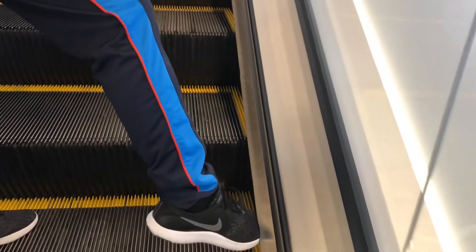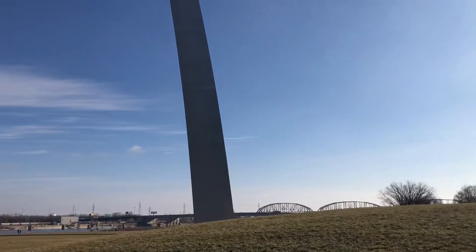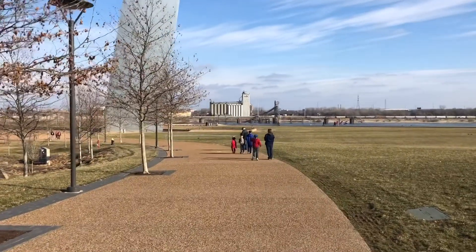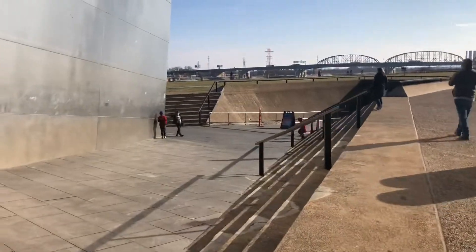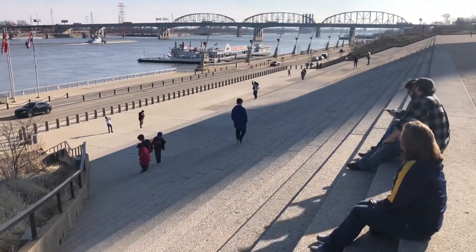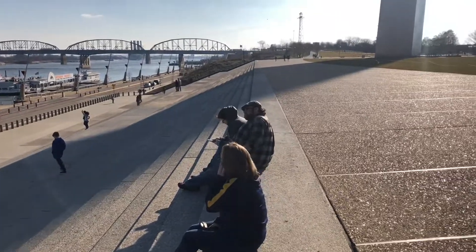Once you're finished on the inside of the Arch, don't forget to go back outside and check out what it's like to be right underneath the Arch — that's part of the experience you cannot miss. The kids loved being able to run right up and touch the base of the Arch. The adults really enjoyed sitting on the stairs in front of the Arch, and we had a really beautiful view of the Mississippi River. It was a gorgeous day when we were there.